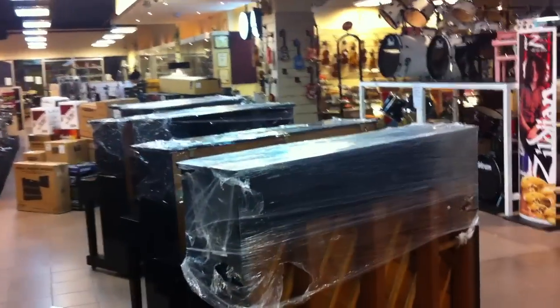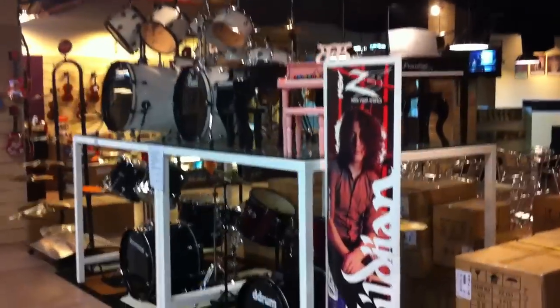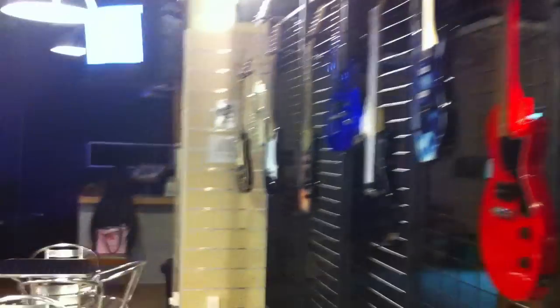The piano department. Then we have a drum department. Then we have a music cafe. This is the keyboard department.